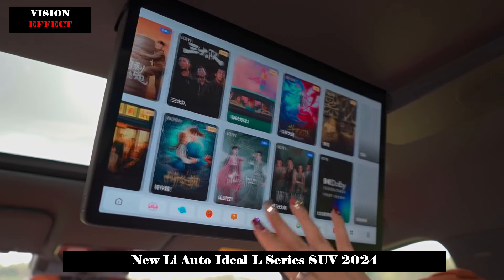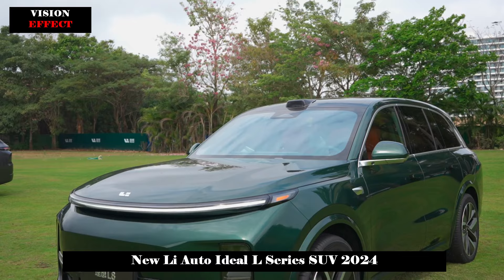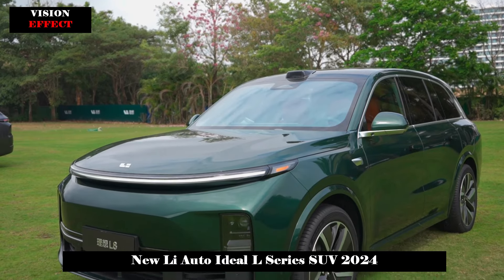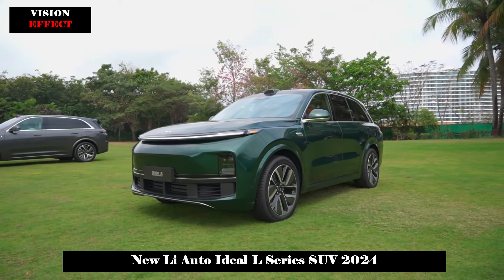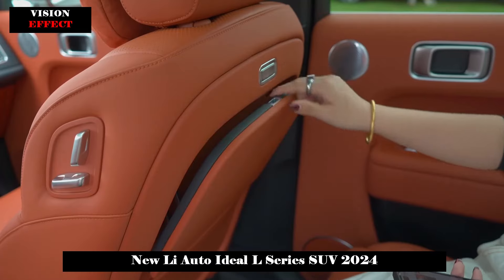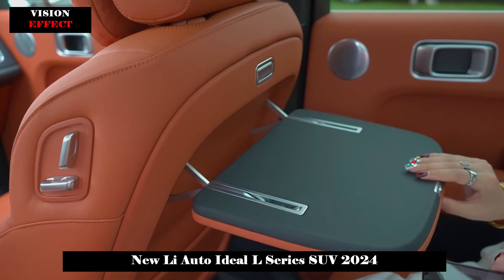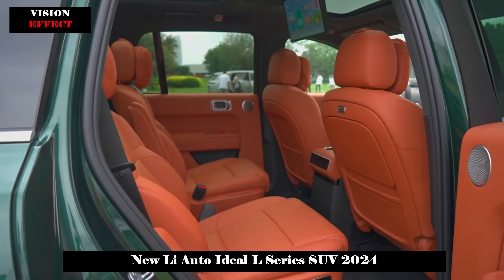The length, width and height of the car are 5218 x 1998 x 1800mm and the wheelbase reaches 3,105mm. The whole interior area has a simple shape. The dual screens on the center console and the rear screens can be connected together on the same screen, giving it a strong tech feel.